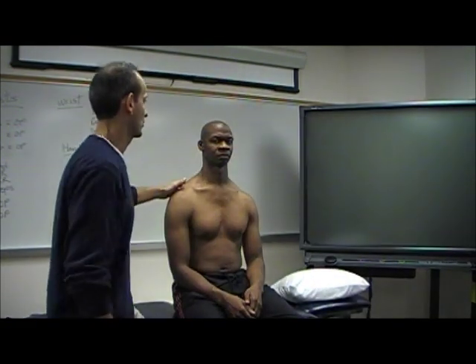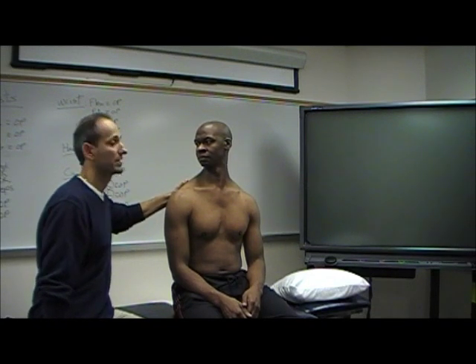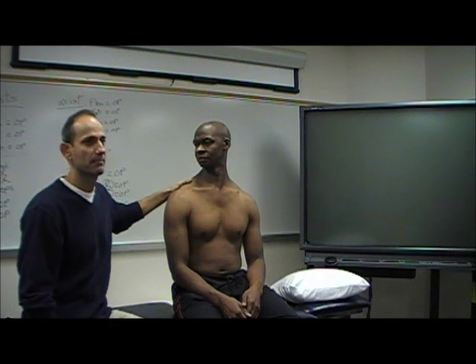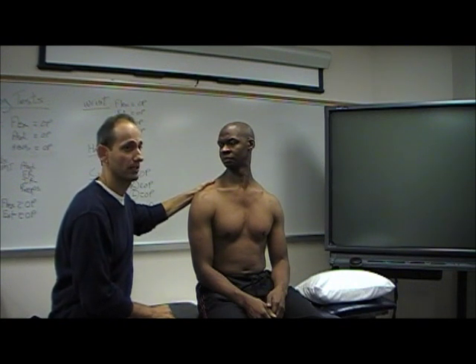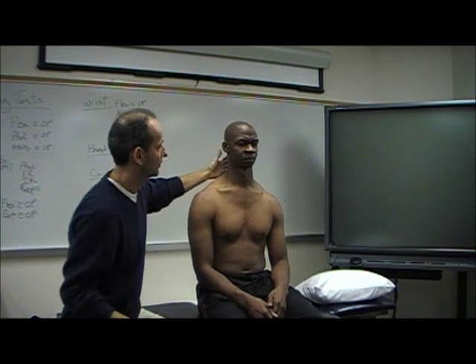And then let me have you turn to the right for me. Do you have to wait 10 seconds in between? Yes, you do. I'm just skipping it for time's sake, but you want to wait 10 seconds in between. You want to hold the position for 10 seconds, and then come off and wait 10 seconds.